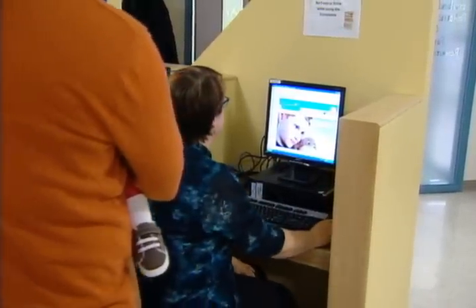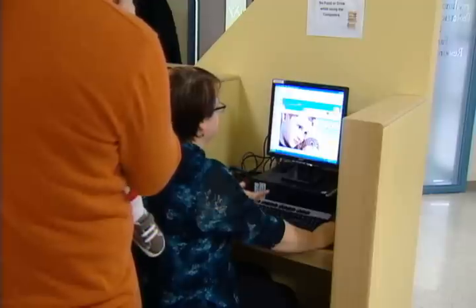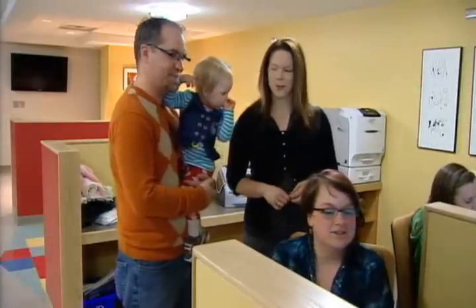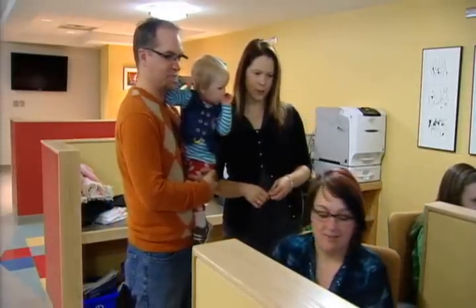We also have computer workstations. With the computer technology age, a lot of people are looking for information online but can find that really intimidating. But with the information we have here and with myself as a librarian, I can help people sort through that and find good information that's online, because there are a lot of excellent resources that people can access.